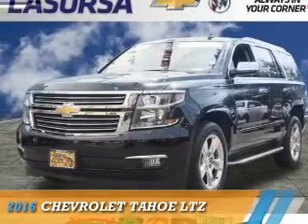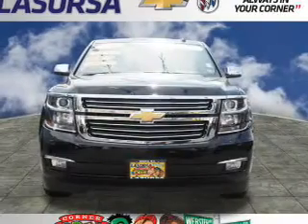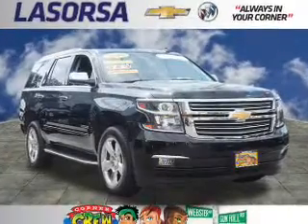Presenting the 2016 Chevrolet Tahoe. It's powered by 4-wheel drive, a 5.3 liter 8-cylinder engine, and a 6-speed automatic transmission.